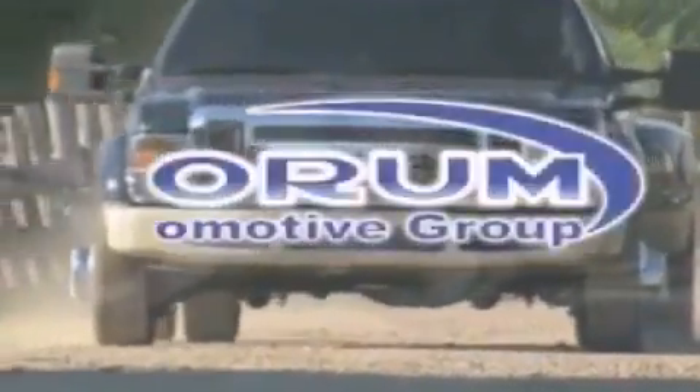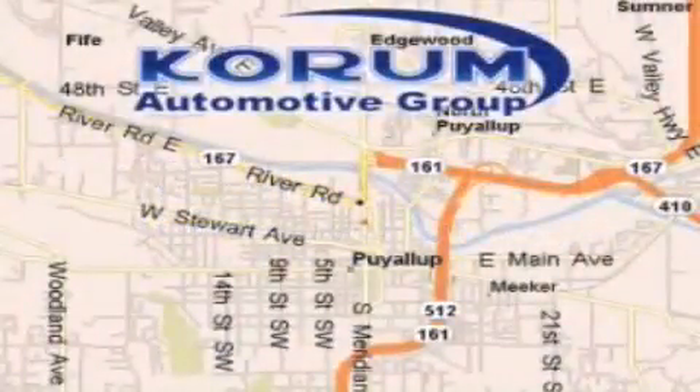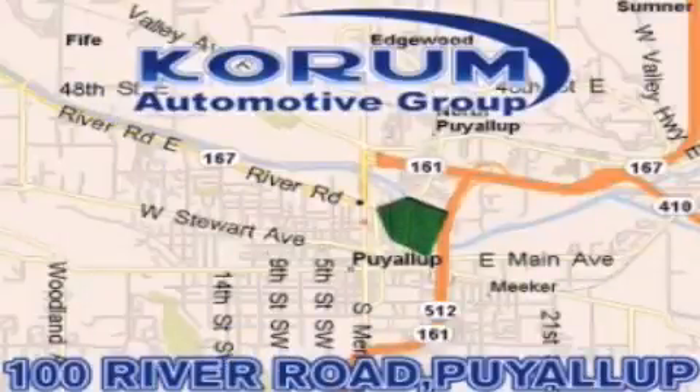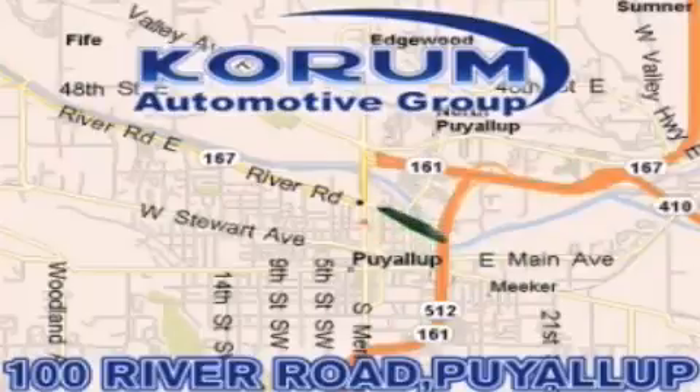Coram Automotive Group is located at the corner of River Road and Meridian in Puyallup. Coram has been serving our customers since 1956, providing excellence in sales and service of new Fords, Mitsubishi and Hyundai products along with a huge selection of pre-owned vehicles. Come visit the corner, Coram Corner, or email our internet staff at iteam@coram.com.